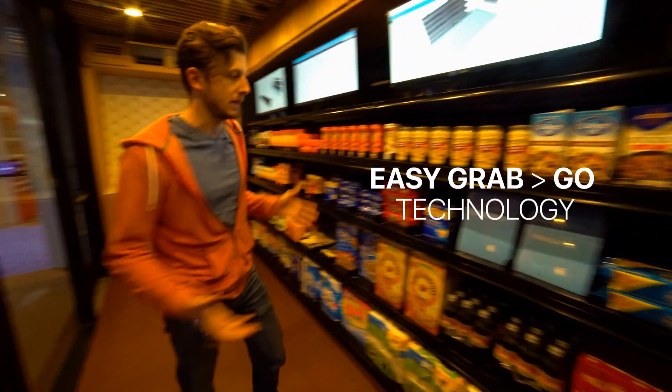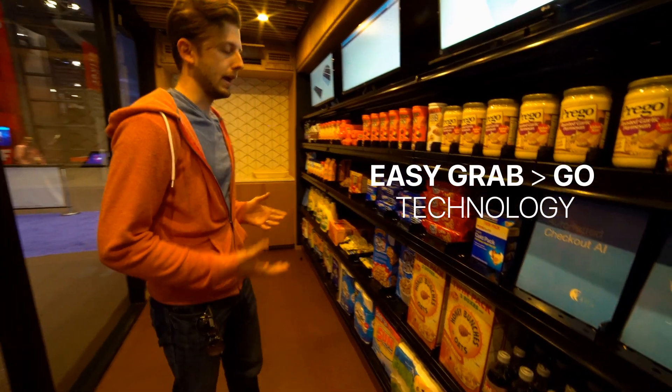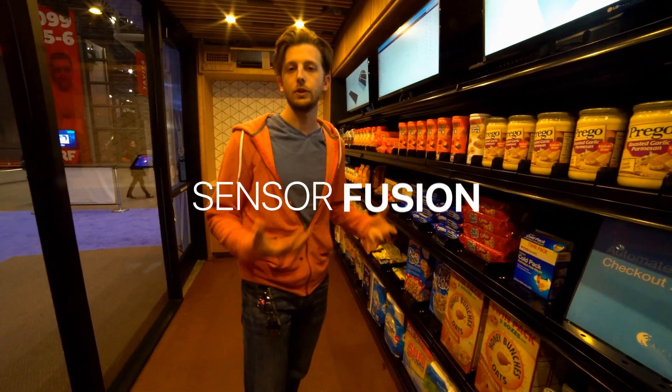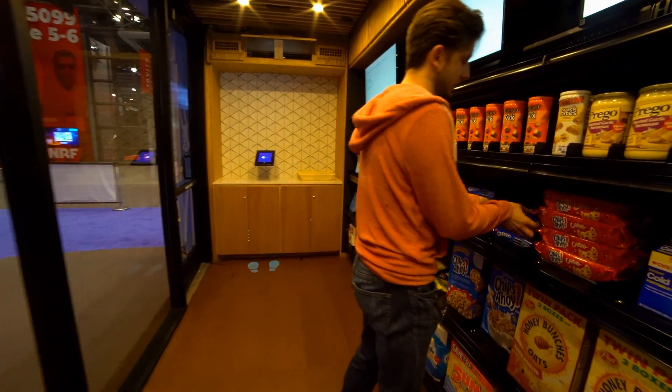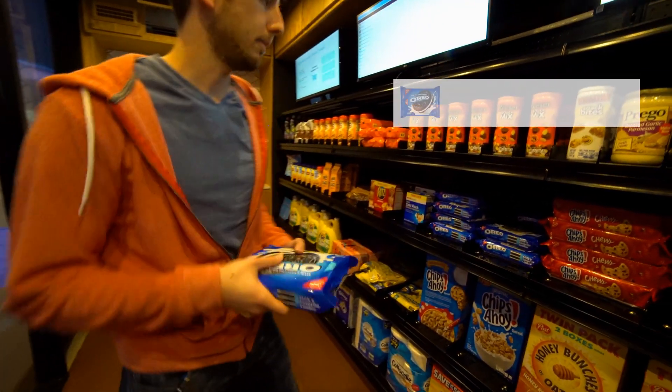Once you're in the store, you can pick up any item off of any shelf and iFi's combination of sensor fusion and computer vision technology will track what you picked up and who has picked it up.